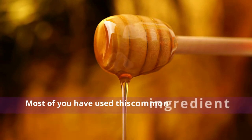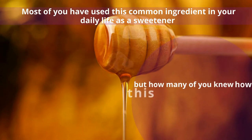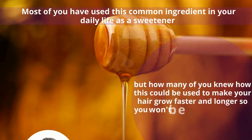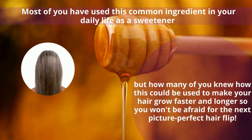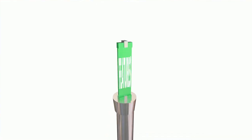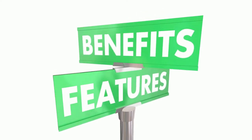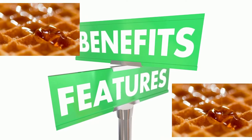Most of you have used this common ingredient in your daily life as a sweetener, but how many of you knew how this could be used to make your hair grow faster and longer, so you won't be afraid for the next picture perfect hair flip? If you want to know the benefits of honey and how you could use it to get the perfect hair that would turn heads, then you have come to the right place.